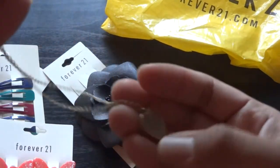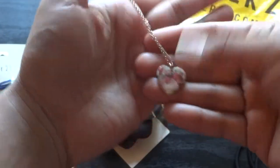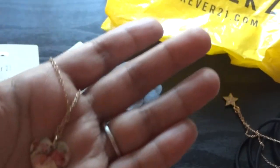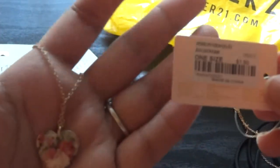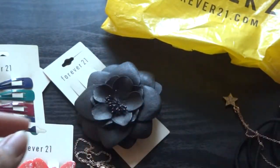I actually ended up wearing this yesterday. It's a little heart pendant with pink roses on it. This was a dollar fifty. And this is a jewelry gold cream bracelet, also from Forever 21 — very cute.